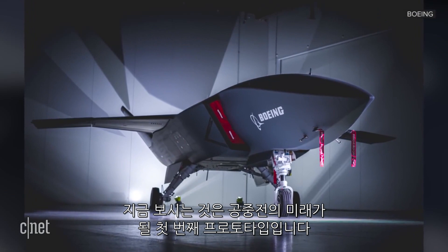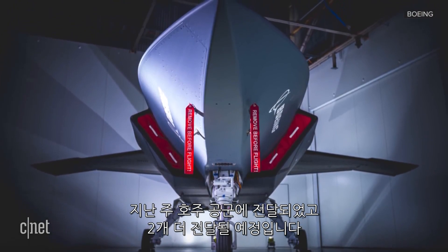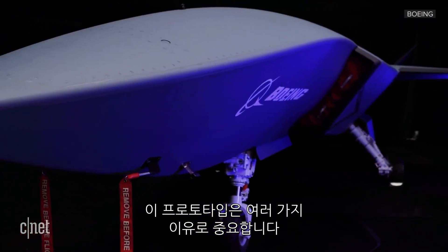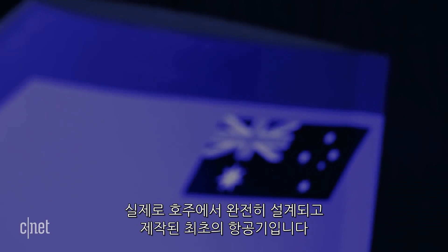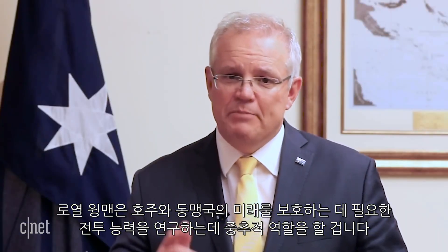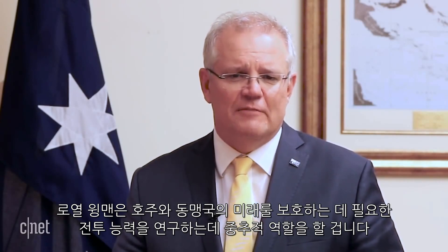But what you're seeing now is the first prototype of what Boeing hopes will be the future of air combat. This was delivered to the Royal Australian Air Force last week, with two more on the way. The delivery of this prototype is significant for a number of reasons — it's actually the first aircraft to be completely designed and built in Australia in more than half a century. The loyal wingman will be pivotal to exploring the critical capabilities our Air Force needs to protect our nation and its allies into the future.